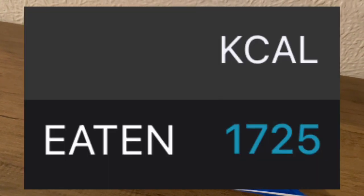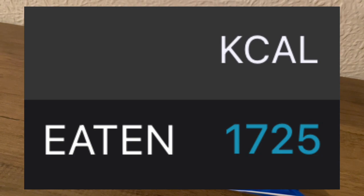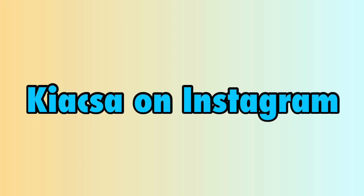My calorie goal for the day was 1750 and I used 1725.